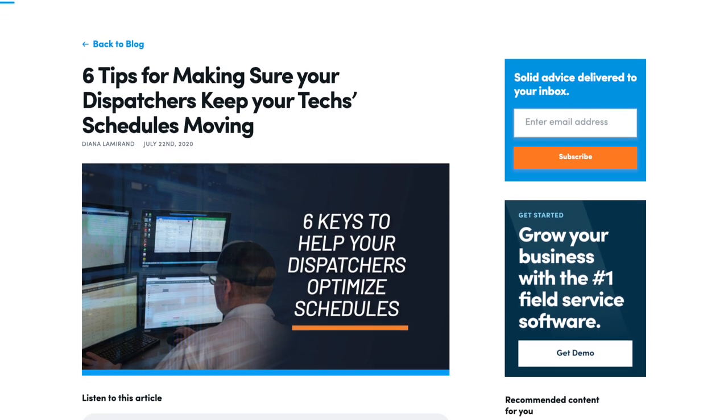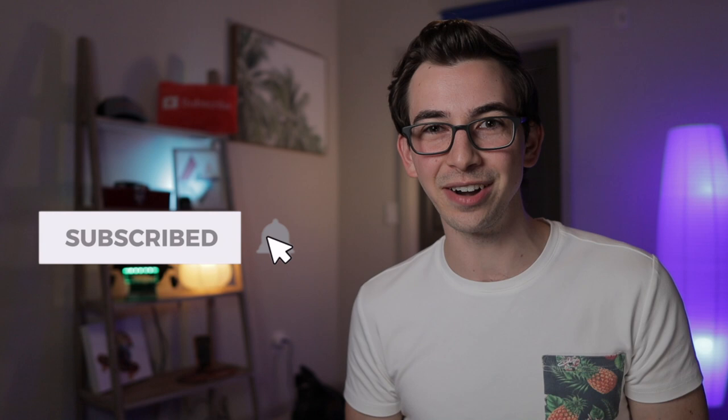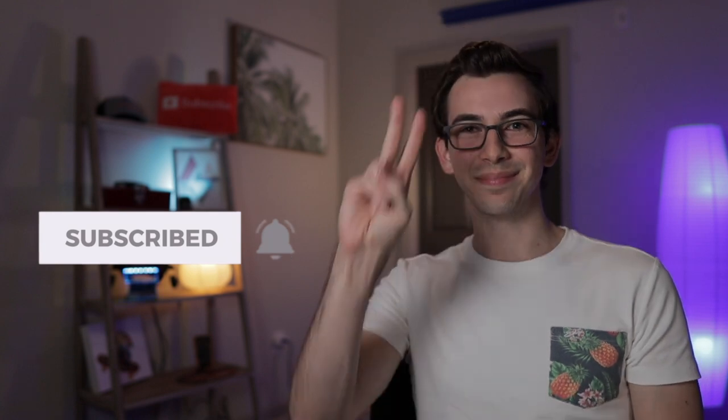That's all I got for today. If you'd like even more dispatching tips, check out this awesome blog post by ServiceTitan — I'll put a link in the description below, or if you're watching this video on that blog page already, just scroll down. Be sure to hit like if you found the content valuable, and subscribe to ServiceTitan's YouTube channel if you haven't done that already. Appreciate it. Peace.